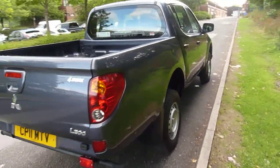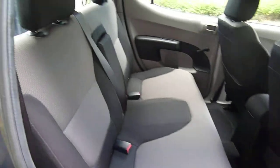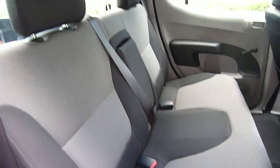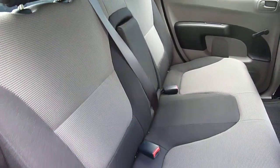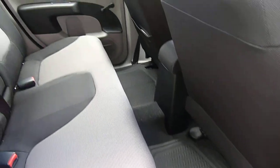Coming in to have a look in the cab, another fantastic feature of the L200 is its enormous cab space. As you can see you've got some nicely designed cloth interior in a grey and black design. It can fit three adults — very comfortable in the back — and you also have a tremendous amount of leg room.